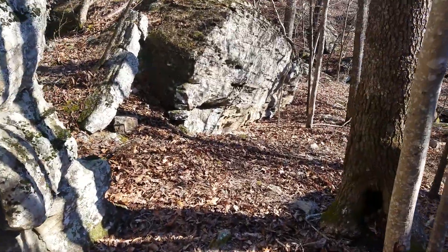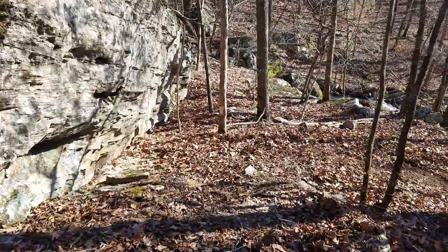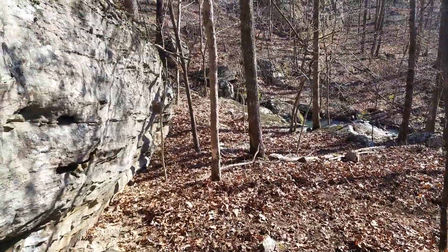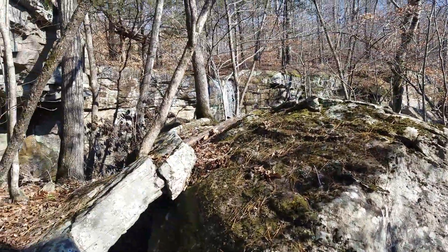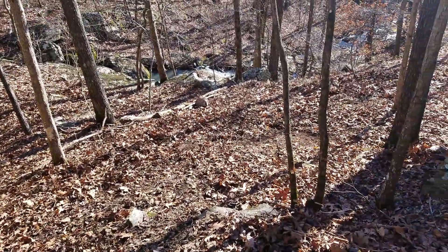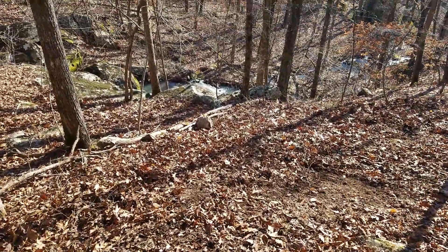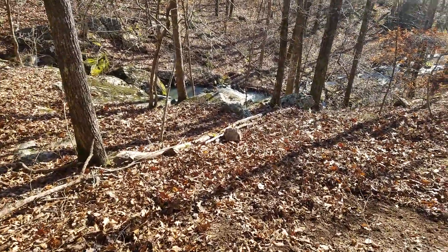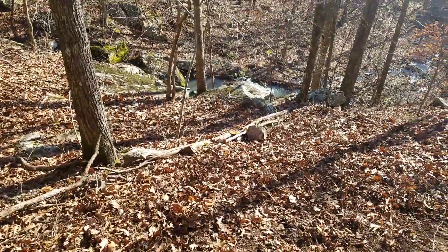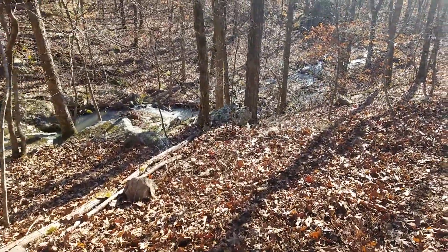We'll be riding this tomorrow and starting to break it in, but in the meantime you can see a glimpse of the waterfall over the rock. Follow the single track around to the right — it's steep but very passable for an intermediate rider.